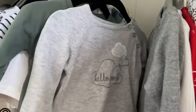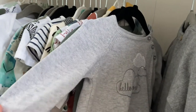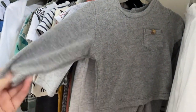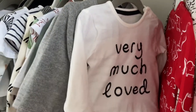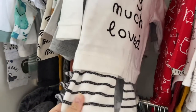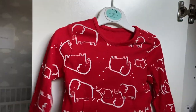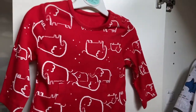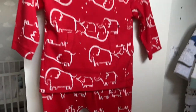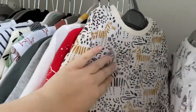Moving on, we have a couple of knitted sets: one from Matalan that says 'Hello World' with clouds on the bottoms — really nice for when it's colder — and a soft grey matching set from Matalan gifted by a friend. We have a couple of sets from Asda: one that says 'Very Much Loved' with stripy pants, and then one of my favourite outfits — a matching elephant set from Asda in bright colours. I think it was only around six pounds, an absolute bargain.